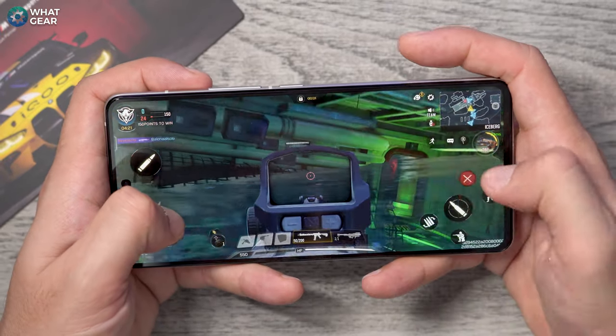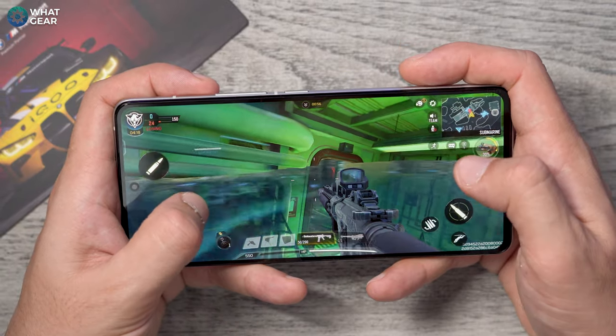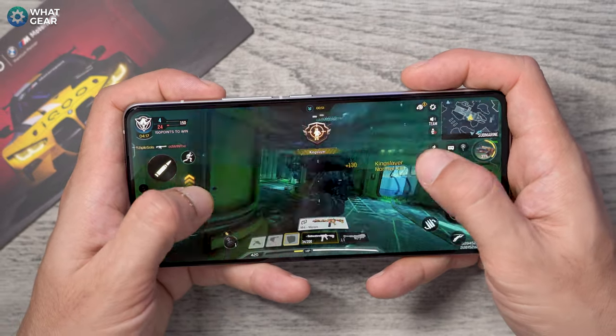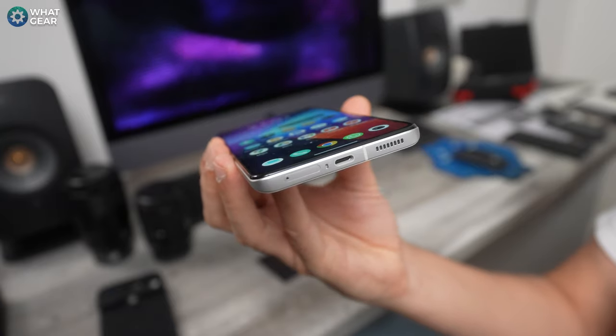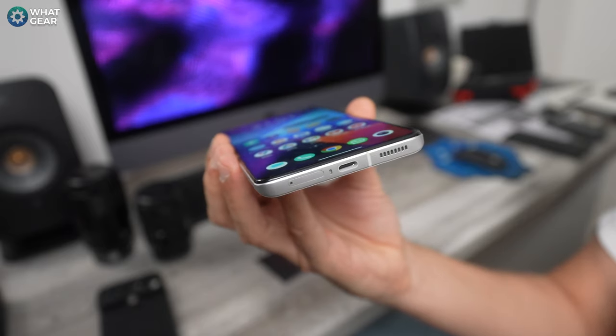Because this V2 chip takes some of the workload away from the Snapdragon 8 Gen 2, it actually makes the E6 display even more power efficient than it already is. And here is another bonus display attribute that many people will appreciate, including MKBHD — the IQ11 screen is flat.